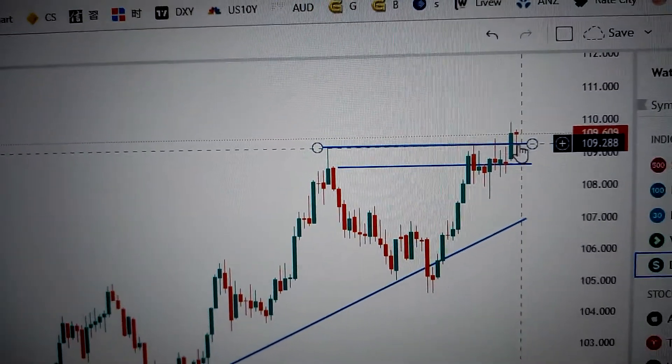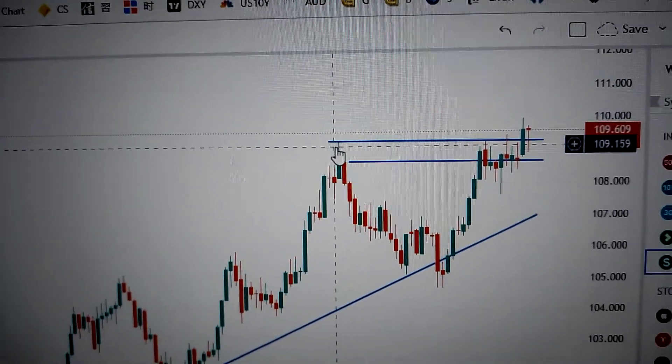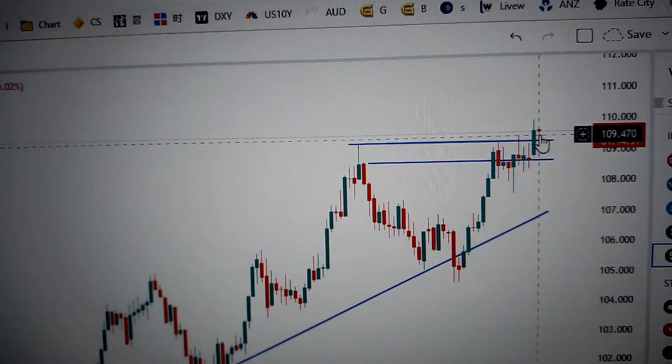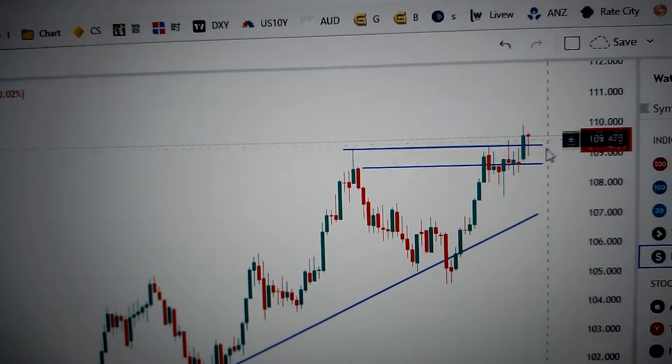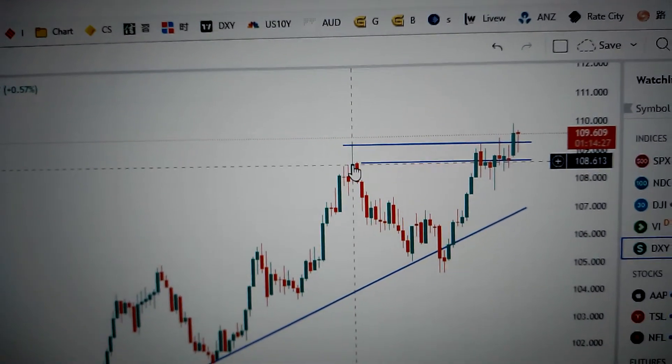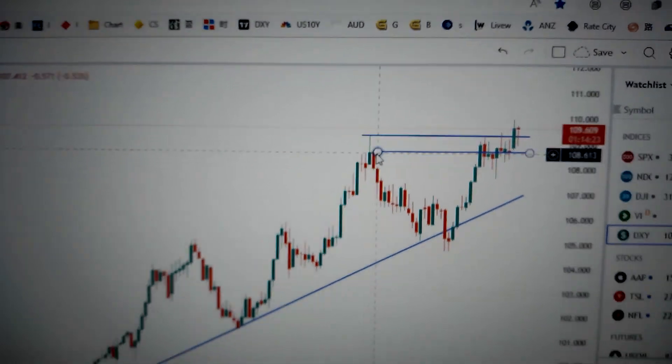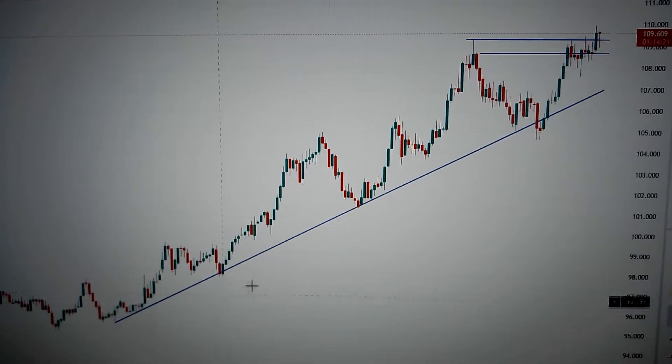But we are still well above the supporting level, which is the formal high over here. So as long as we keep it above this line, there is still hope for the US dollar to continue going up. The second support will be the formal real body high over here, and the uptrend channel in mid term keeps it intact.